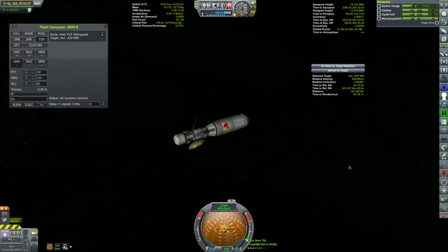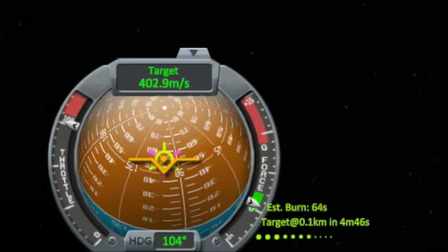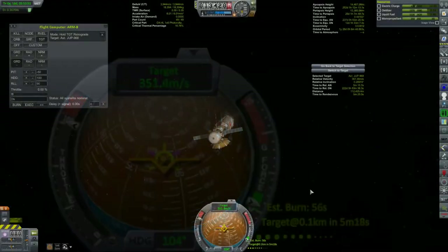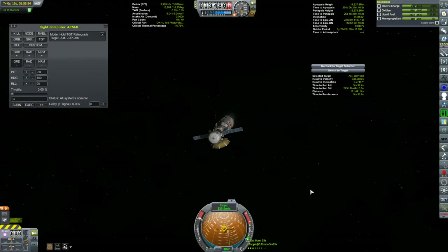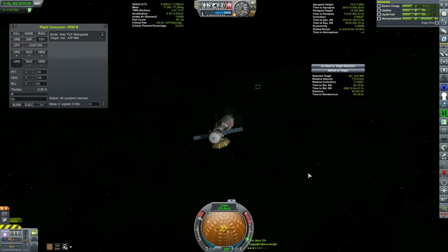Once that burn was done, I time-warped until I was just about five minutes away. No more maneuver nodes — now I'm just pointing away from the target and burning manually, keeping an eye on the information from Better Burn Time. I want to make sure my closest approach to the target doesn't get too far apart. If things start getting too far apart, I just cut the burn, time-warp a little closer, and repeat. We now have the waypoint — the asteroid is less than 50 kilometers away. Let's cut engines.